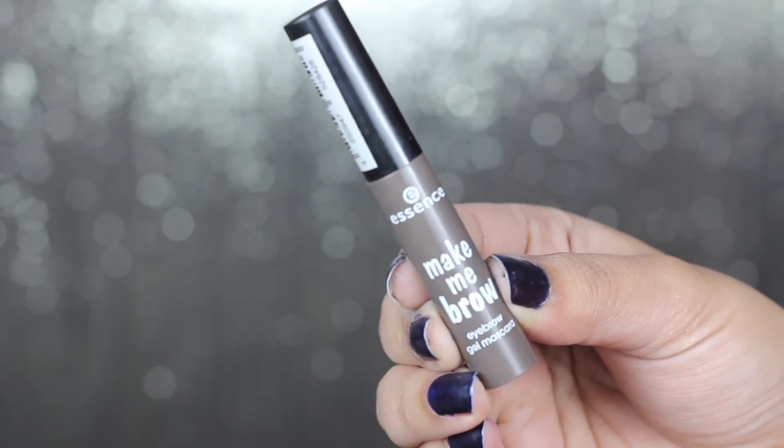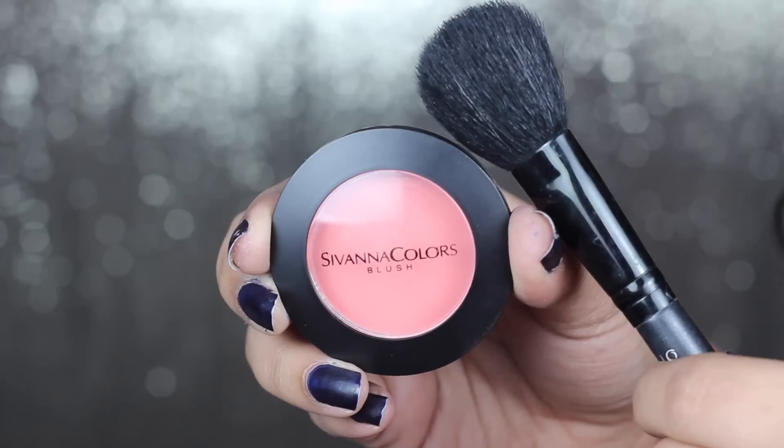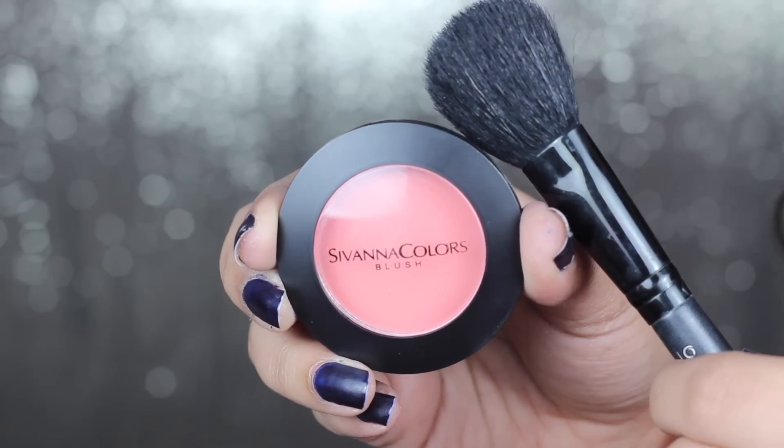Then I'm going to move on to my eyebrows. Eyebrows just make you look a lot more put together. I'm going to be brushing my eyebrows with this Make This Brow — it has fibers in it, so it makes your eyebrows look fuller. Moving on to blush, I'm going to use the Sivana Colors Blush, a peachy pink blush. It's going to make you look a lot more put together, so I'm just brushing it on my cheeks to give them a nice flush of color.